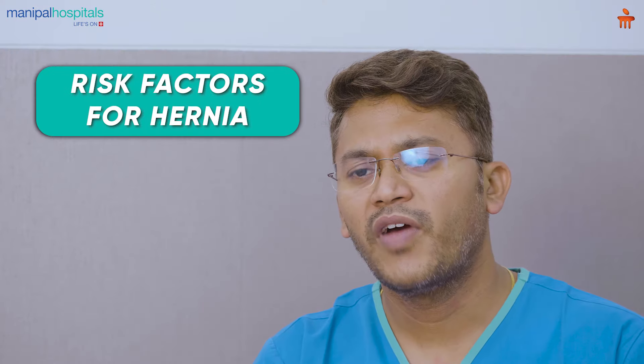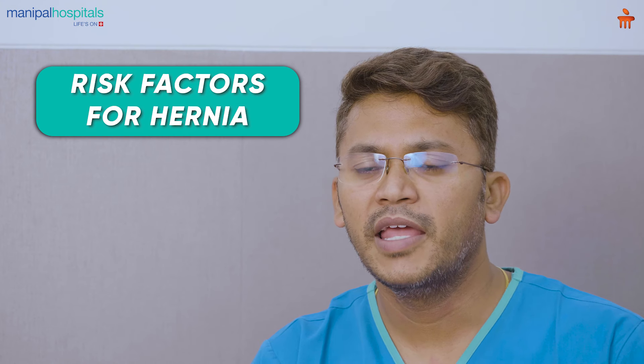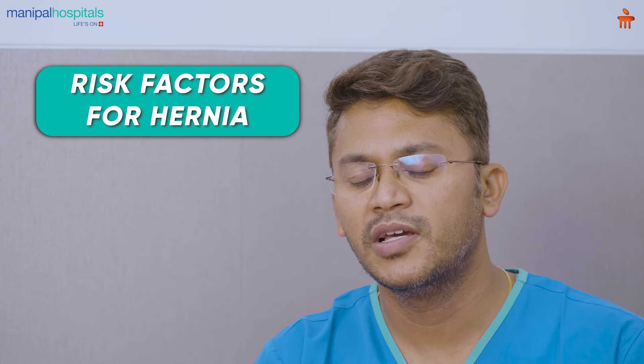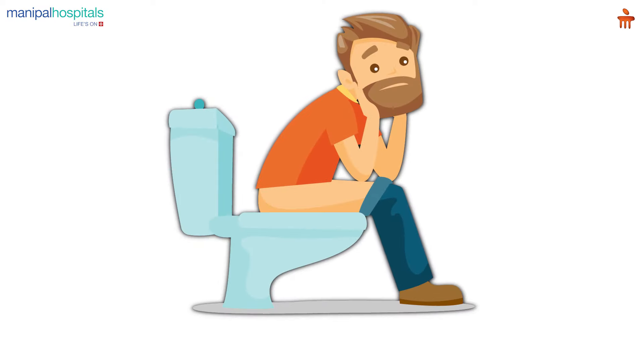So what are the risk factors? Why do some people develop these hernias? If you look at the risk factors for the development of hernia, anything which increases the intra-abdominal pressure will lead to these hernias. So it is commonly seen in labourers or people involved in heavy machinery work, or certain people who are chronic smokers leading to chronic cough, or patients with chronic constipation. These are certain groups of people who have an increased intra-abdominal pressure, which is responsible for the development of hernia.